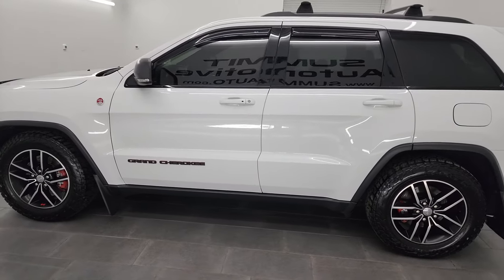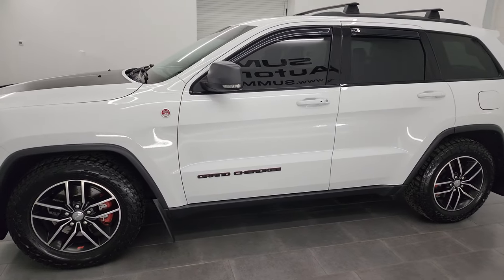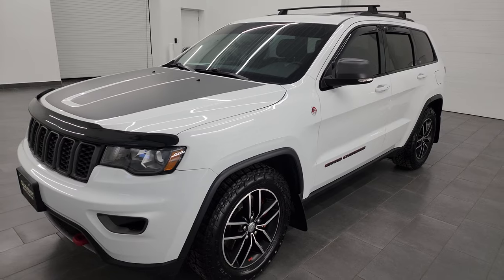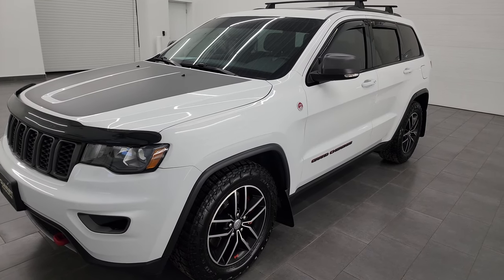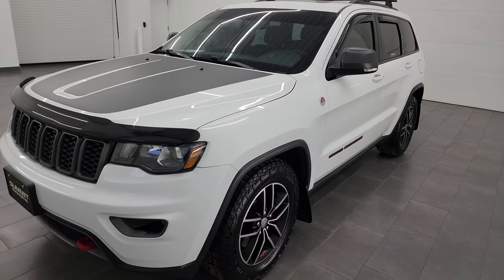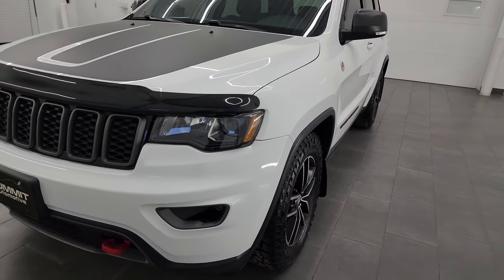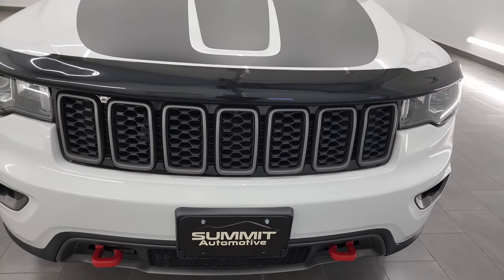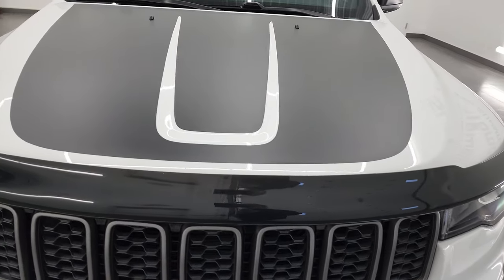This 2017 Jeep Grand Cherokee has the 5.7 liter V8 Hemi engine, puts out 360 horsepower, and it's paired up with the 8-speed automatic transmission. This Grand Cherokee has been fully safety inspected by our service shop, has a fresh oil and filter change, all the fluids have been checked and topped off, and this Jeep is 100% ready to go.